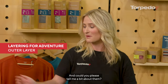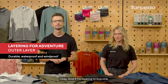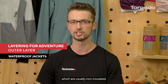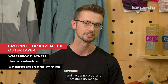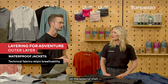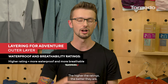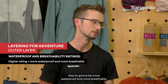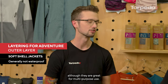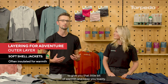Outer layers are normally durable, waterproof and/or windproof materials. They're normally split into two categories. First up you've got your waterproof jackets, which are usually non-insulated and have waterproof and breathability ratings. They're highly technical fabrics — breathable, allowing moisture to escape while still remaining waterproof on the external shell. The higher the ratings the better — they're going to be more waterproof and more breathable. Soft shells are normally not waterproof, although they're great for multi-purpose use — good against the odd shower and bit of wind — and they are also normally insulated to give you a little bit of warmth and keep you toasty.